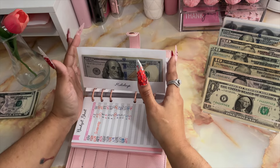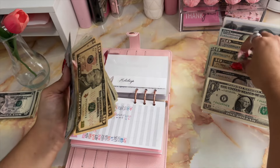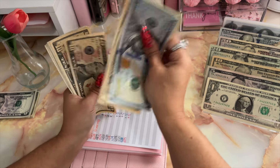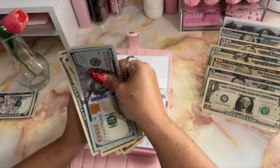Moving on to holidays. Holidays is going to be receiving $10. After adding that in, we now have $200 in holidays.